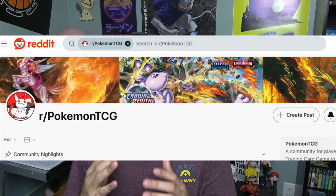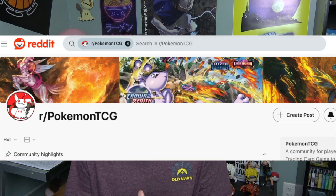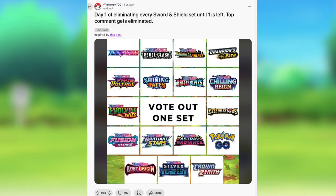Today we're going to be looking at the top Pokemon Sword and Shield TCG sets. The way these sets are ranked — it's actually going to be the Pokemon TCG community on Reddit doing the ranking. There is a user that goes by the name Card Donut on Reddit who posted last year in 2023 the Pokemon Sword and Shield sets and had the community vote on which sets are the best.